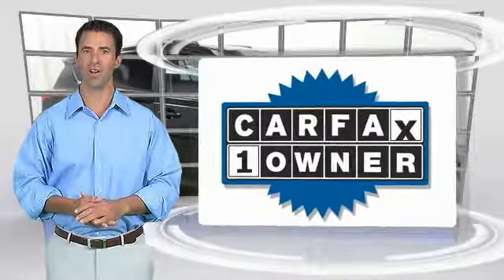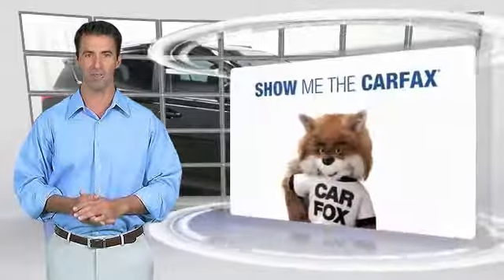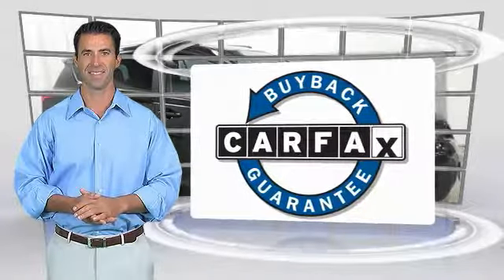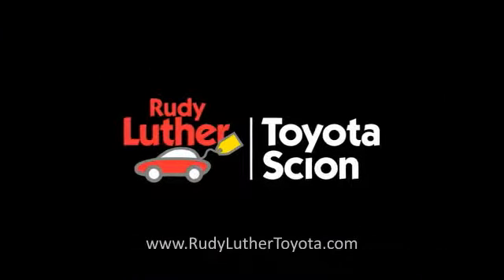This is a one owner vehicle with the Carfax Vehicle History Report. Be sure to find a complimentary copy of this report online or contact the dealership. This vehicle qualifies for the Carfax Buy Back Guarantee.